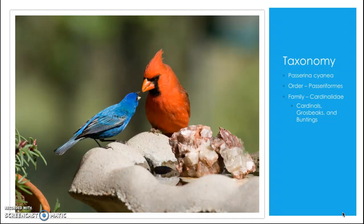The scientific name for the indigo bunting is Passerina cyanea. They are in the Passeriformes order, which is the order for perching birds like all the songbirds you see in your backyard. They are in the Cardinalidae family along with the cardinals and grosbeaks, and this family has a total of 42 species, 25 of which live in North America.